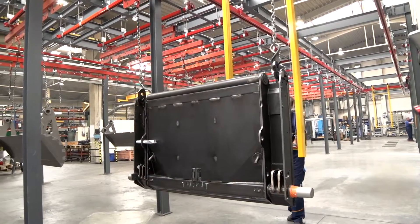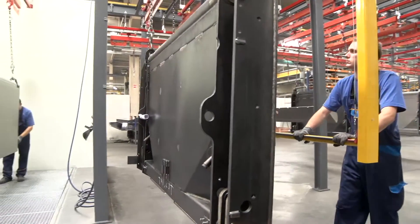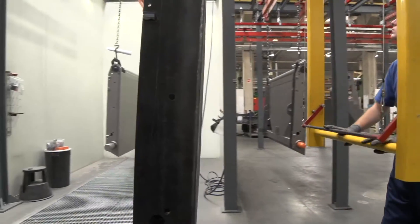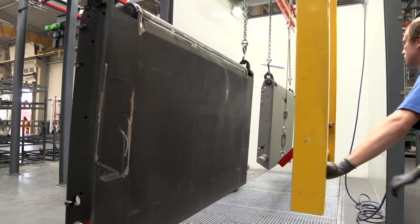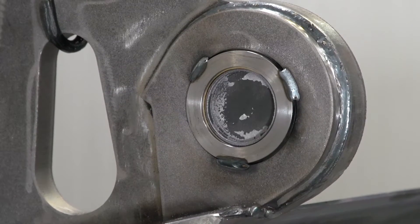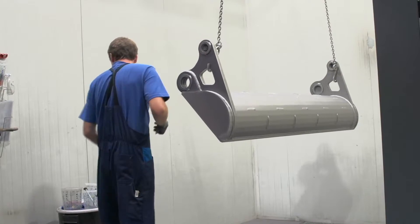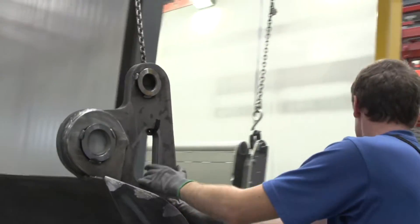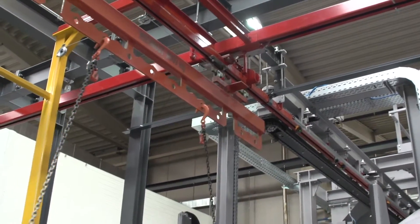The installation was in April and at the end of April we first started this machine. The precision of these components is crucial if the final product is to function perfectly. Areas such as flanges that need protection are covered prior to blasting.